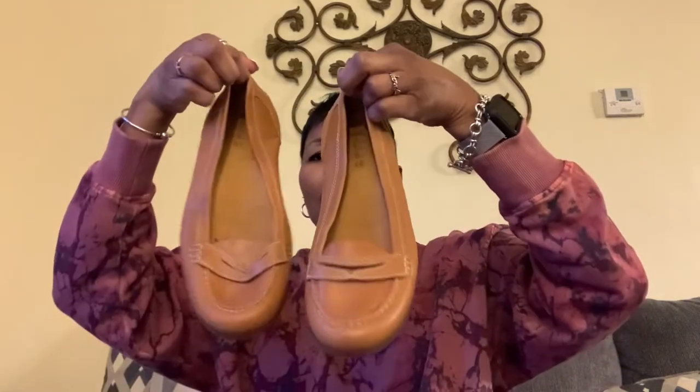I purchased some Timberland flat loafers — penny loafers, I guess. They're in excellent condition. I just need to put some stuffing with tissue. This British tan color is popular and should sell. They are actually a size 10 women's, which is my size, but I'm going to sell them.